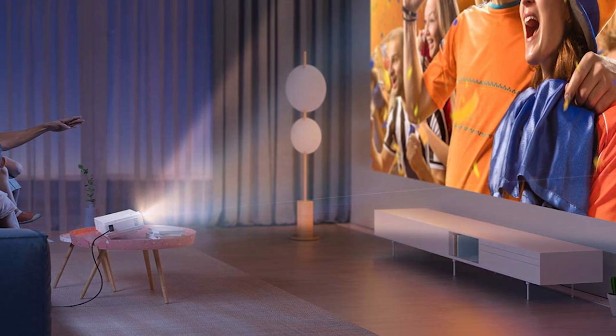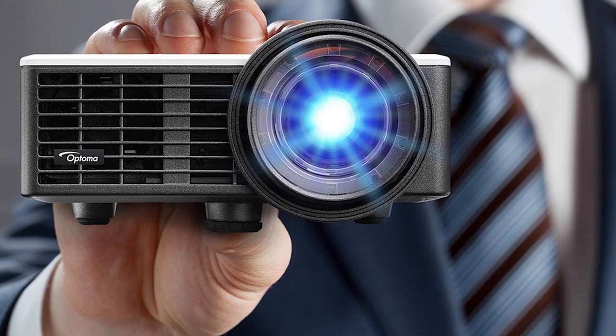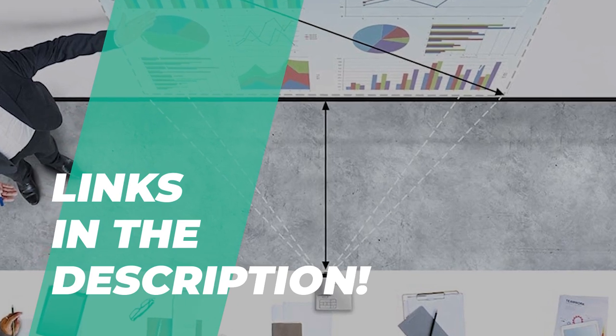But getting a projector on a low budget is always a difficult task for customers. Projectors come costly these days, so we're going to show you the best in every category. Check out the description below for more information and the latest pricing.